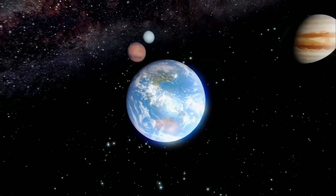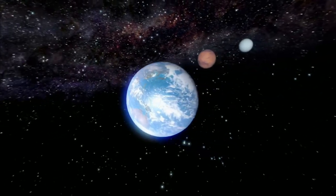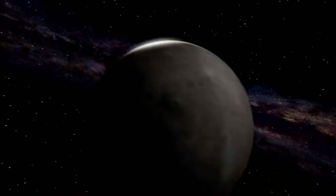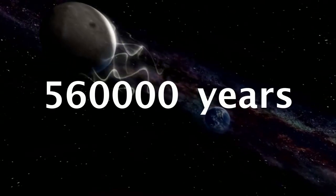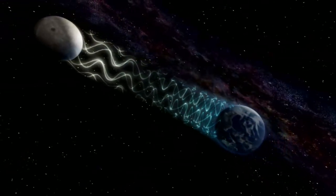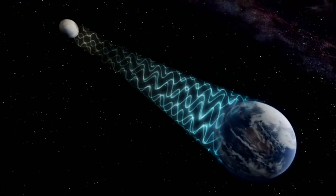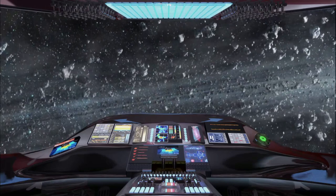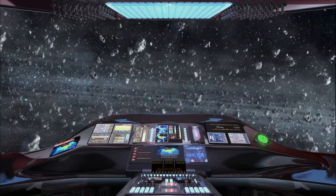So what do we get from all this? Teagarden b can be more habitable than Earth, but we are not yet able to travel there or send a space probe. With today's technology it would take 560,000 years to reach Teagarden b, which is why scientists are working on warp drive technology to move faster than the speed of light. I'll pray for everyone to live long enough to see warp drive in their lifetime. Thank you very much for today.